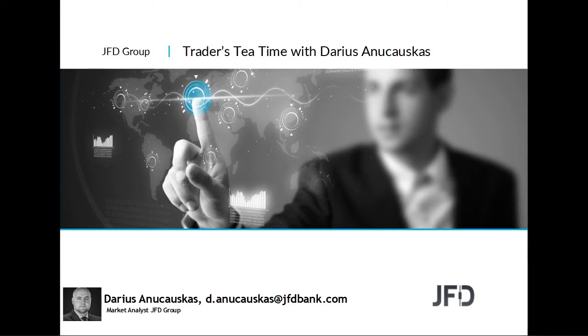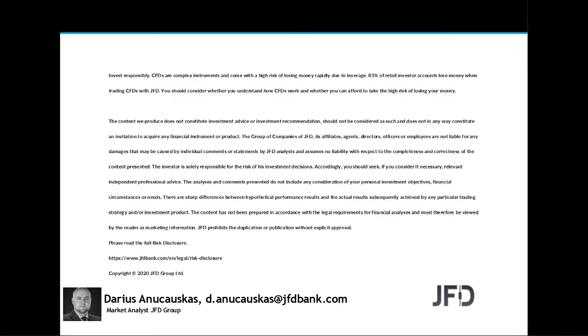Hello and welcome everyone to JFD Traders Tea Time. Today is the 11th of June 2020, Thursday's afternoon recorded session where we'll have a quick look at the markets and a few charts. Before we do that, as always, let's quickly read through our risk disclaimer. The content we produce does not constitute investment advice or investment recommendation, should not be considered as such, and is not in any way an invitation to acquire any financial instrument or product.